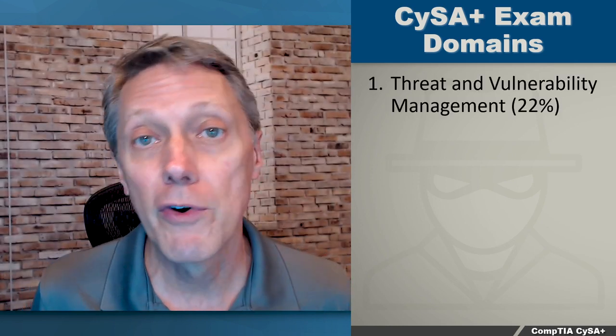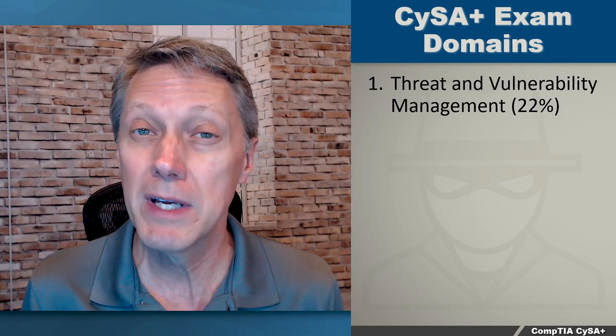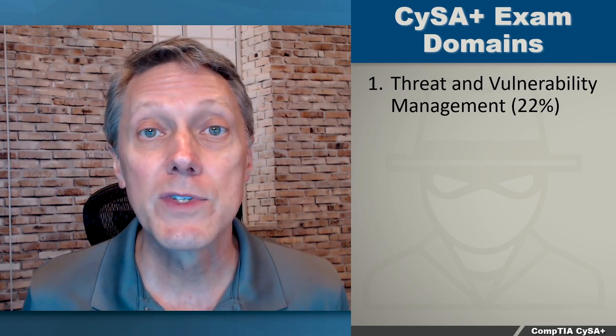It covers five main domains, so when you sit for the exam, you really want to know which domain they focus on and which ones you just need to know about, but it's not the centerpiece of the exam. The first domain is Threat and Vulnerability Management — that's 22% of the total exam, so that's kind of a big lift.